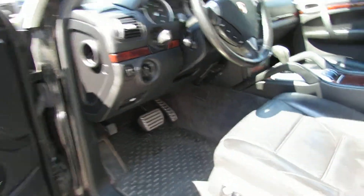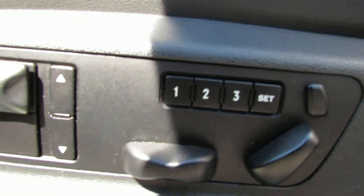Seats are very nice. You have heated seats back here. Up here, you have memory and lumbar support. All looks great.